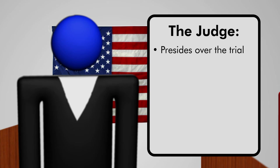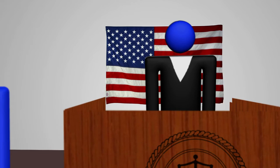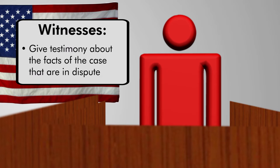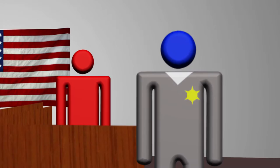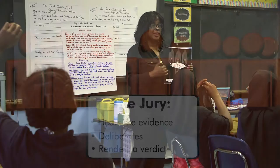The judge presides over the trial, determines if evidence is proper or improper, and gives the jury instructions about the law that applies to the case before the jury deliberates. The lawyers bring out the facts that put their client's case in the most favorable light. The witnesses give testimony about the facts of the case that are in dispute. The bailiff or courtroom deputy gives the oath to the witnesses, marks the exhibits, and helps the judge keep the trial running smoothly. The jury hears the evidence, deliberates, and renders a verdict.